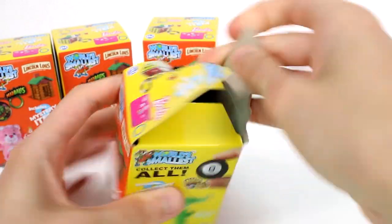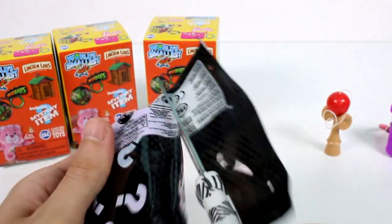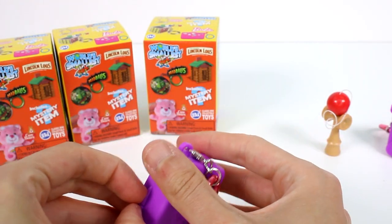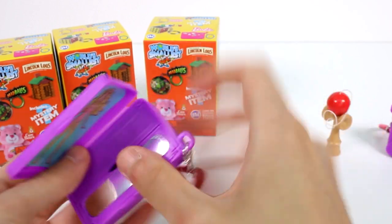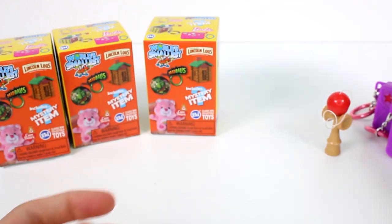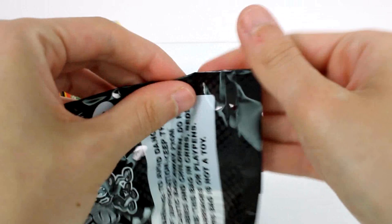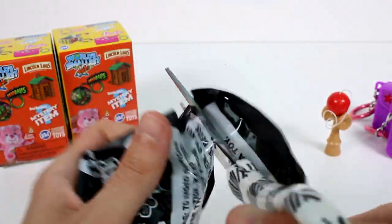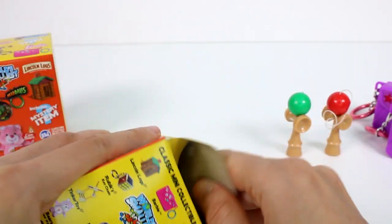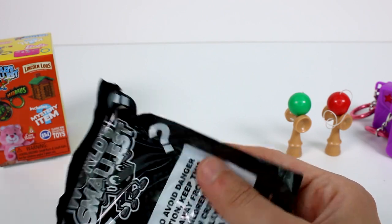I really want these Lincoln Logs so I'm really hoping they're in here. This one seems boxy though — this is probably the Barbie thing again. Yeah, it's a Barbie thing. Is there only one version? It didn't say of four styles or anything. Nope, it's the same — super fun but a duplicate. There's three styles of that one. Okay, this next one is different, definitely different.